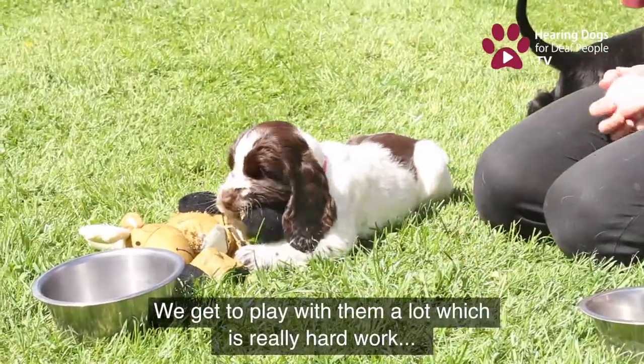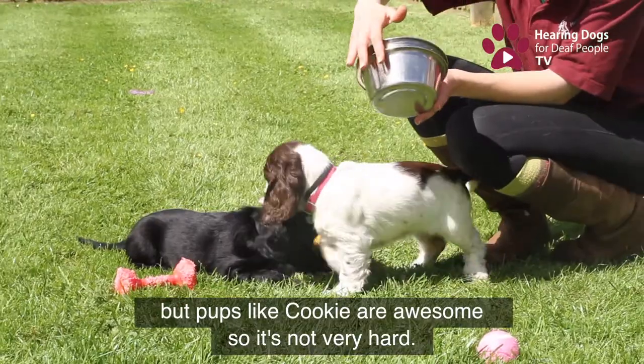We get to play with them a lot, which can be really hard work — but pups like Cookie are awesome, so it's not hard.